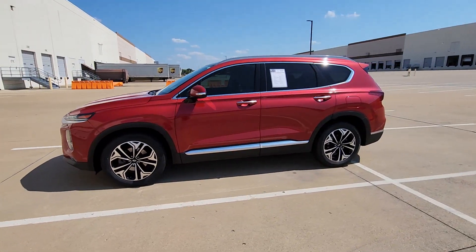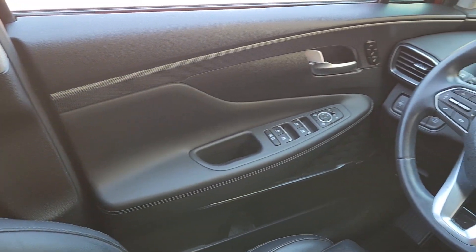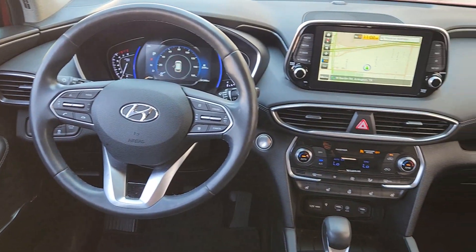Start building your road trip memories. The following are some of this vehicle's highlighted options: heated steering wheel, head-up display, Apple CarPlay, and Android Auto.